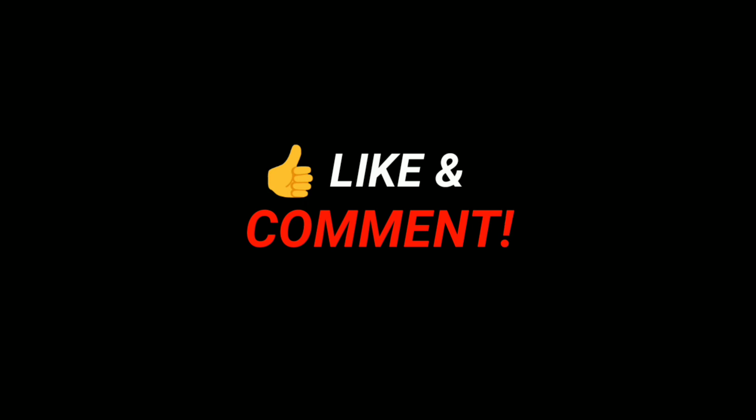If you like this video, please like, comment, and share. Subscribe to our channel. Thank you.